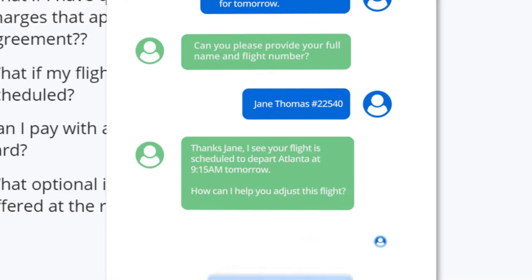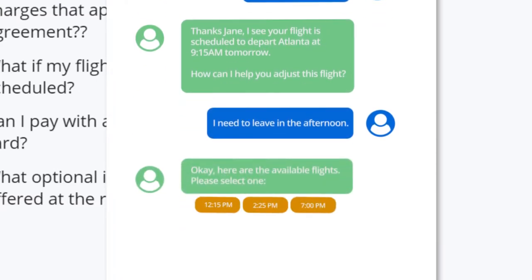The customer replies: "I need to leave in the afternoon." The Intelligent Assistant understands that she would like to adjust her flight time to a flight that is departing Atlanta in the afternoon. Available alternate flight times are offered to Jane.